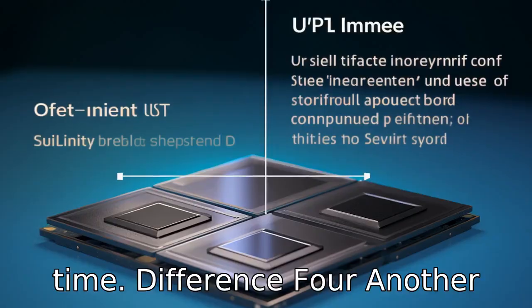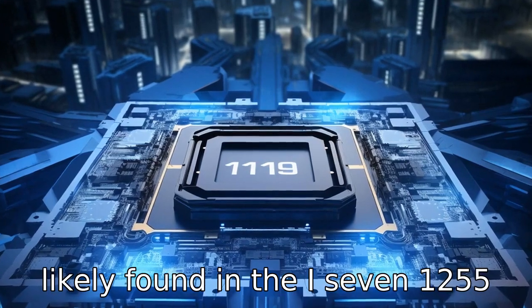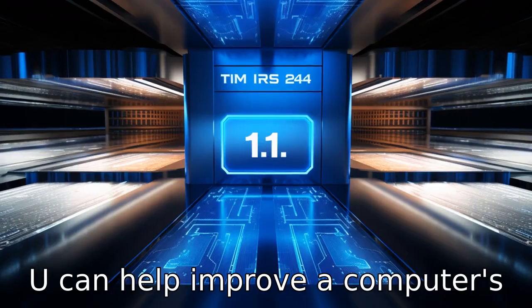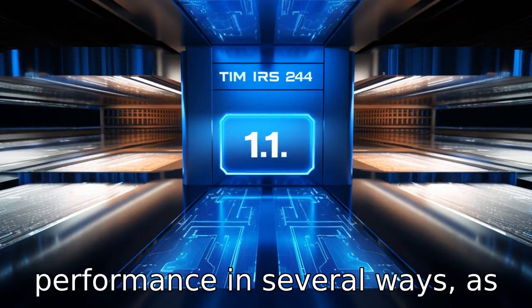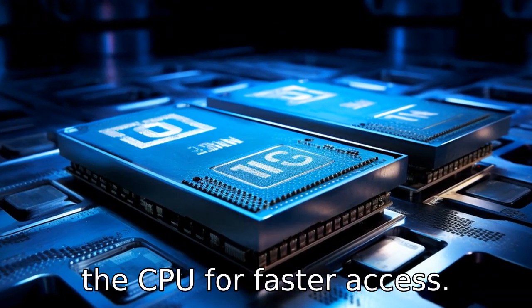Difference 4: Another difference is in their cache sizes. A larger cache size, likely found in the i7-1255U, can help improve a computer's performance in several ways, as it can store more data closer to the CPU for faster access.